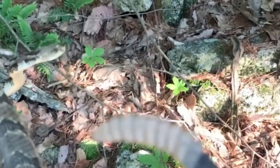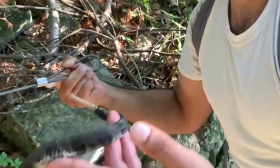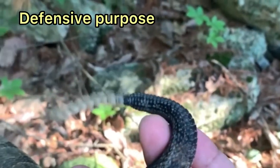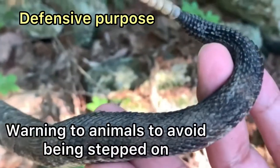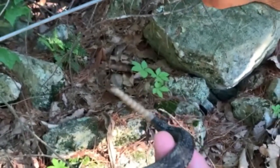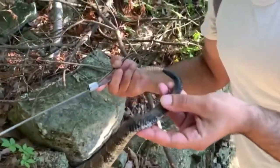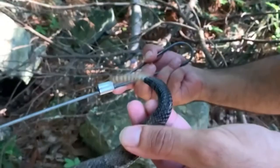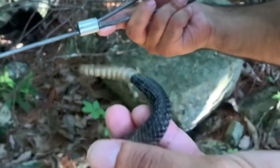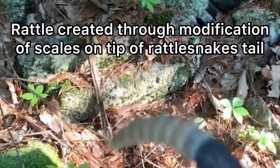Let's expand on the rattle itself. The rattle's purpose is defensive — a warning to animals that may step on it and also a warning to predators. The rattle is made of keratin, the structural fibrous protein which makes up hair, nails, scales, and many other parts. It's created through the modification of the scales on the tip of the rattlesnake's tail.